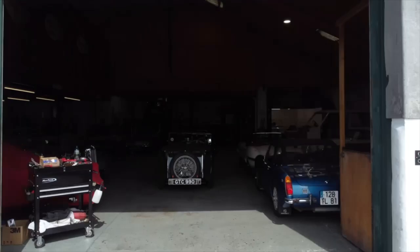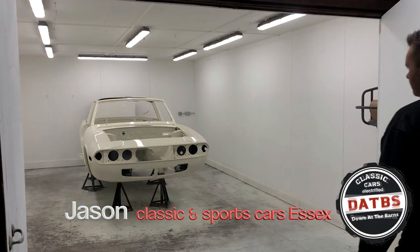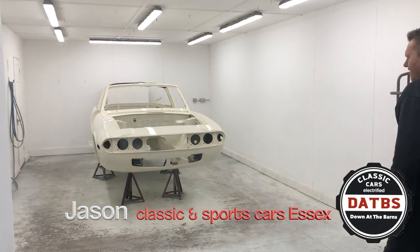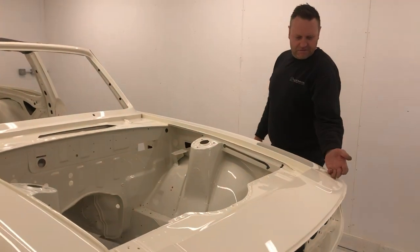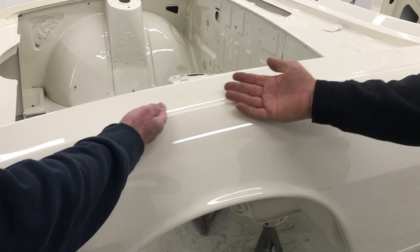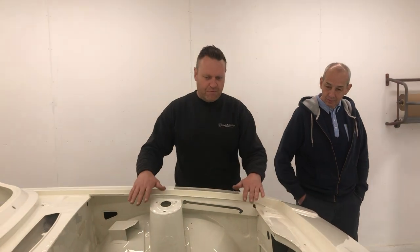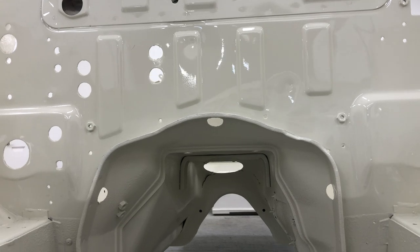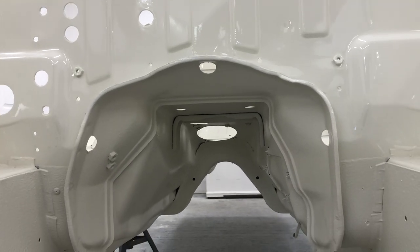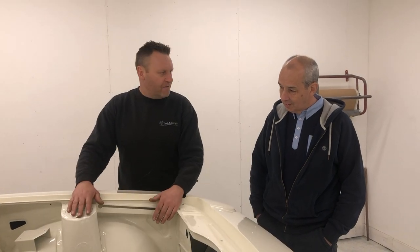All right Les, here it is. So there you have it — the final product. Wow, look at that. Just literally run your hand along that and feel how shiny that is. So if you remember the last time you were here, we were just preparing the engine bay.